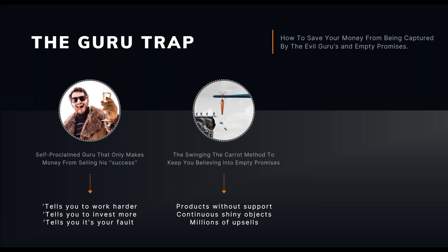Do not fall for the guru trap ever again. The guru trap is a self-proclaimed guru who only makes money from selling their success instead of applying it. Everything we're going to teach here today is something we apply ourselves — that gets us results with or without you. A lot of people will say 'use this, it's great,' but if you ask them if they use it themselves, the answer is no. There's no support, they keep dangling the carrot, empty promises, millions of upsells, shiny objects — be aware.